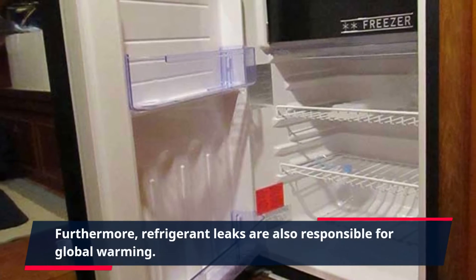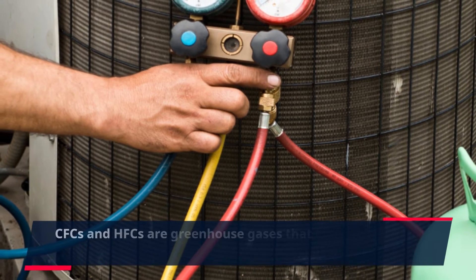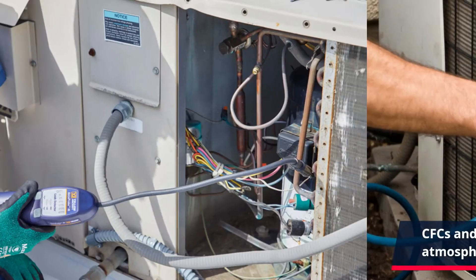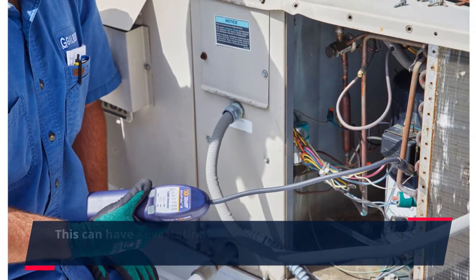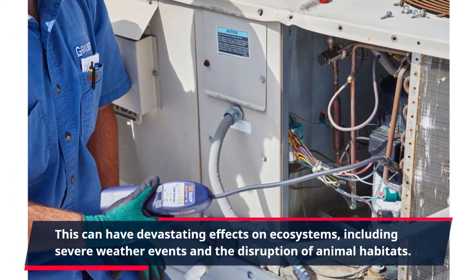Furthermore, refrigerant leaks are also responsible for global warming. CFCs and HFCs are greenhouse gases that trap heat in the atmosphere, leading to rising temperatures worldwide. This can have devastating effects on ecosystems, including severe weather events and the disruption of animal habitats.